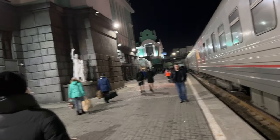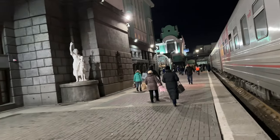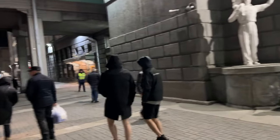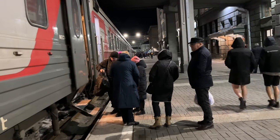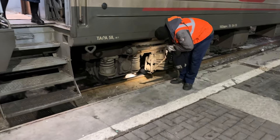We are in Novosibirsk. It's cold and dark — it's one o'clock at night. And we have a 45-minute stop here.